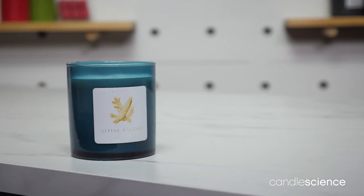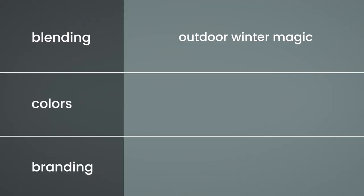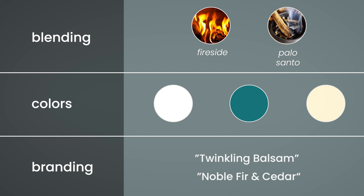Alpine Balsam is all about capturing the winter magic of the outdoors. You can try enhancing it with Fireside for a smoky effect, or double down on the woodsy theme by combining with Palo Santo. If you're thinking about different names, keep the holidays in mind — Twinkling Balsam or Noble Fir and Cedar would be great choices.